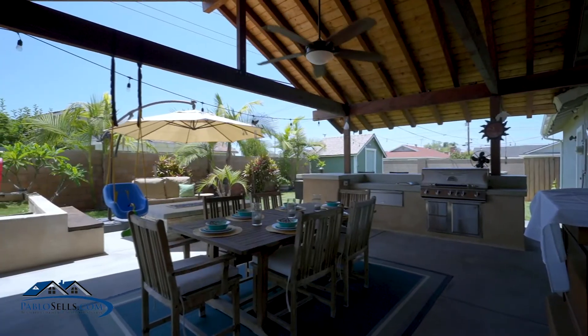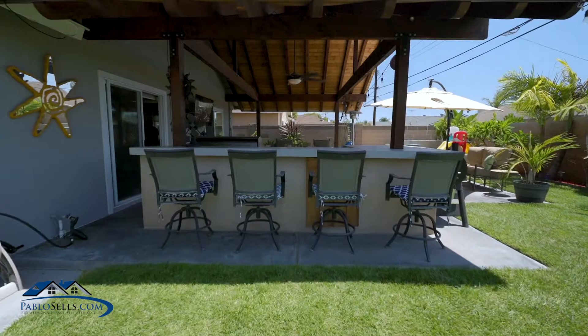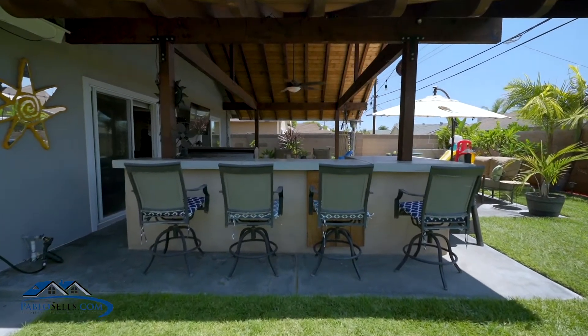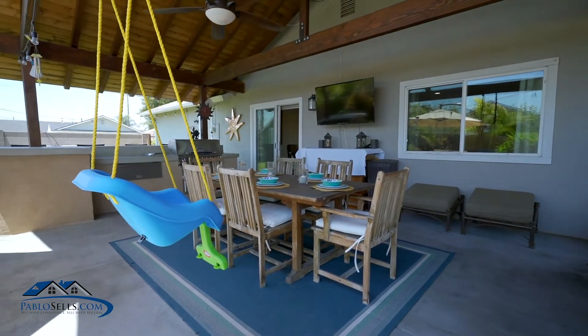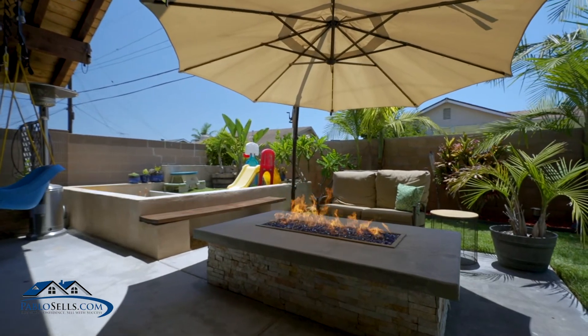It's an entertainer's paradise. It has a play area for the kids, its own sandbox, and even a play area for the adults — with a large covered patio, an outdoor kitchen. Seriously, it's like your own staycation every day.